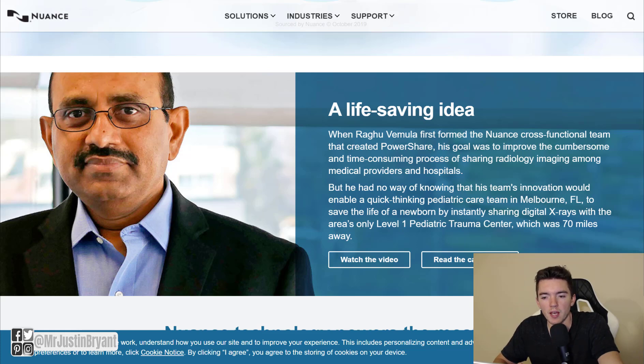Hey guys, in this video I'm going to show you a new work from home job available right now that has flexible hours and allows you to apply without having any experience.